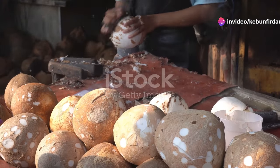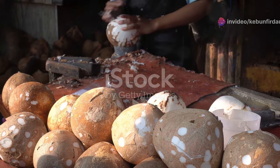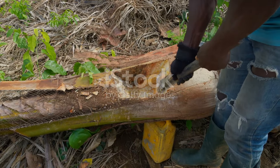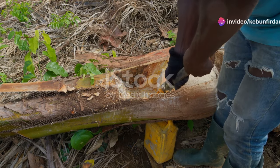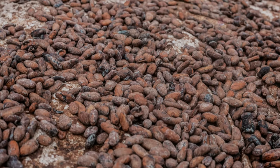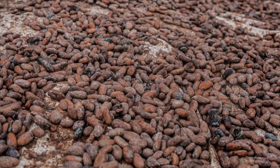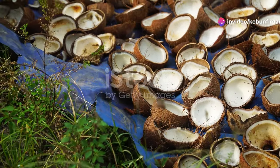The traditional method of coconut oil extraction, known as the copra method, begins with a simple yet crucial step: splitting the coconut. Using a sharp tool — often a machete or a special coconut cleaver — the hard shells are cracked open, revealing the white, fleshy meat inside. This coconut meat, known as copra, is then dried to reduce its moisture content. Traditionally, copra is sun-dried over several days, absorbing the tropical heat. Modern methods may utilize mechanical dryers to expedite the process.